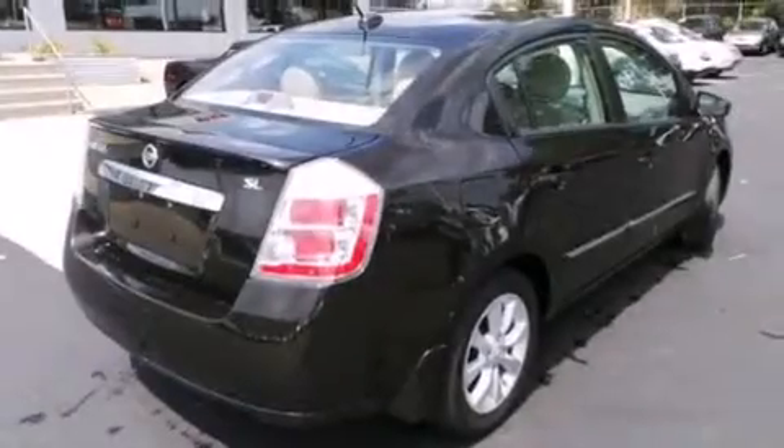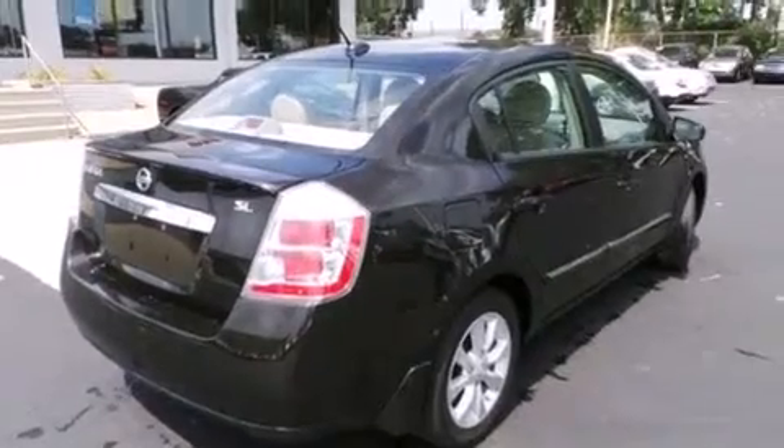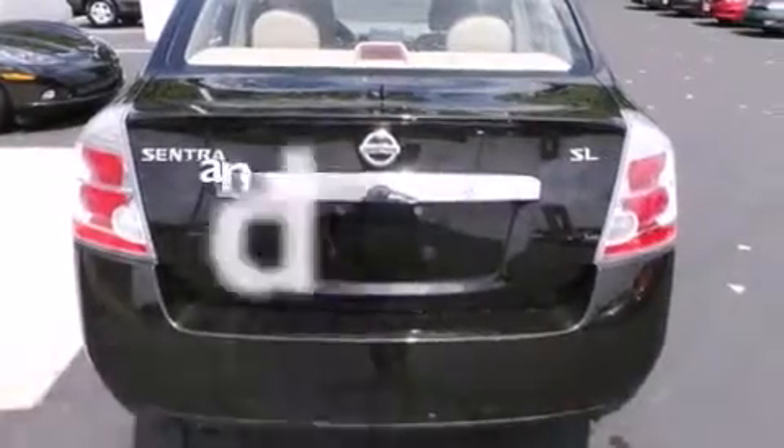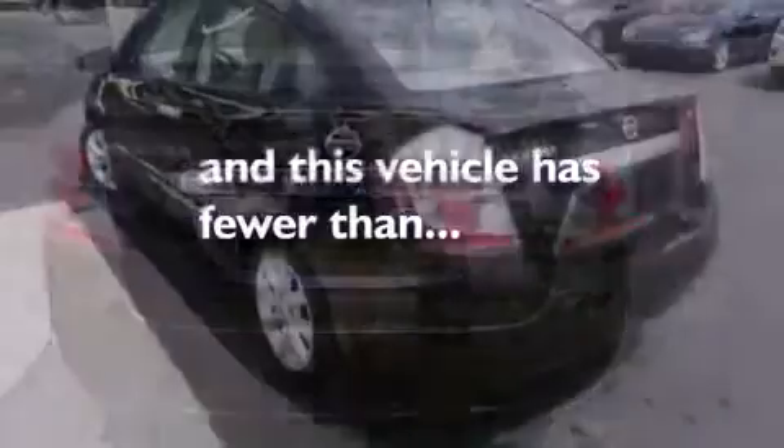Side impact airbags, air conditioning, a split-folding rear seat, external temperature display — and this vehicle has less than 36,000 miles.